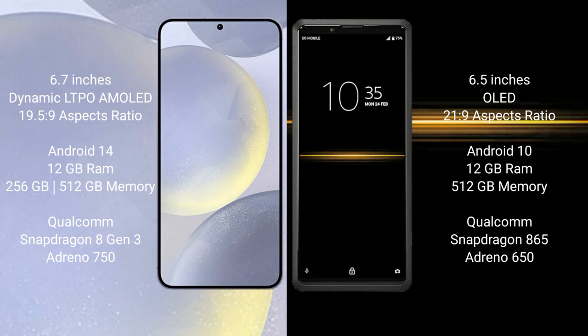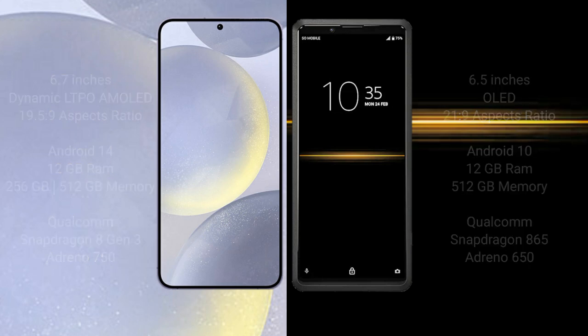Samsung Galaxy S24 Plus comes with 12GB RAM and 256GB or 512GB internal storage, Qualcomm Snapdragon 8 Gen 3 processor, and Adreno 750 GPU. Sony Xperia Pro comes with 12GB RAM and 256GB or 512GB internal storage, Qualcomm Snapdragon 865 processor, and Adreno 650 GPU.